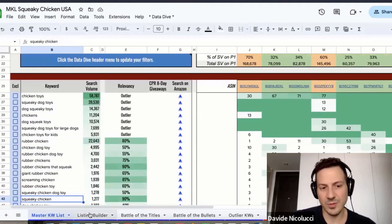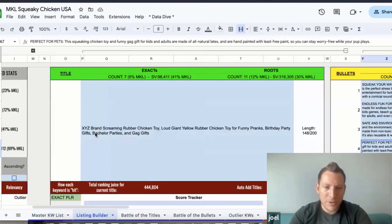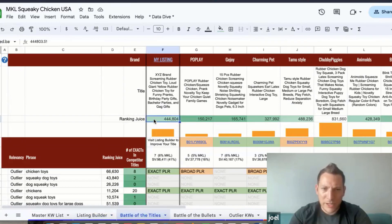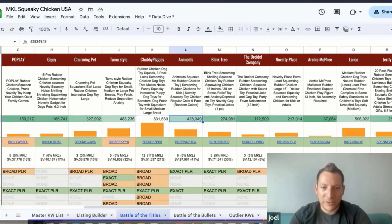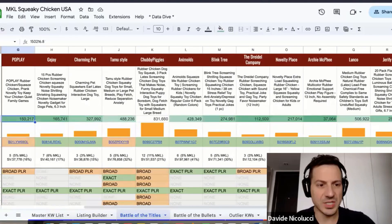For title optimization — what we have now versus what we'll have after adding keywords. In the listing builder, the current title is: 'XYZ Brand Screaming Rubber Chicken Toy, Loud Giant Yellow Rubber Chicken Toy for Funny Pranks, Birthday Party Gifts, Bachelor Parties and Gag Gifts.' I still have a lot of character room — rank juice is around 400,000 to 450,000. The top competitor has 831,000 rank juice, so there's definitely room for improvement.